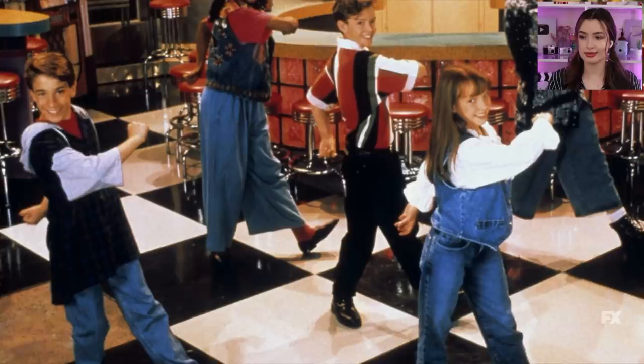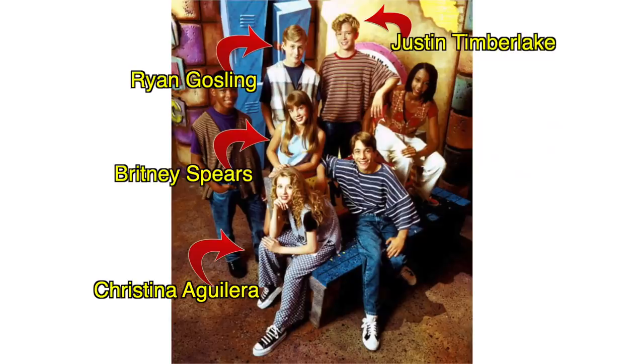All of this led to the Mickey Mouse Club audition — icon. Can we talk about the Mickey Mouse Club? Like, how many legends were in there?